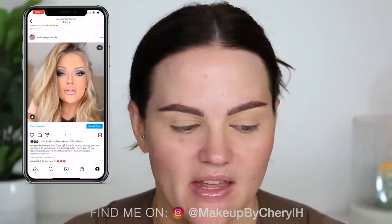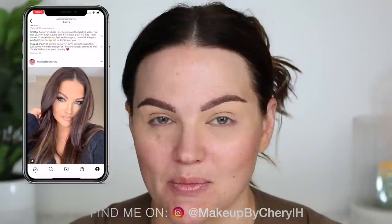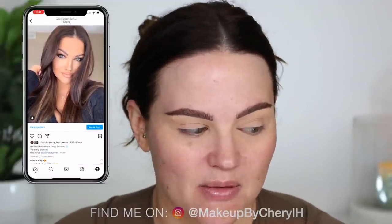Hey guys, welcome back to my channel. Today I'm doing a full face of trying new makeup — a bunch of things I picked up during the Sephora sale, as well as some things I got in PR. We're going to throw them on our face, play with them, and just have fun today. I don't know exactly what look I'm doing, but it'll probably be something pretty basic — you guys know my typical look — and I want to recreate it with some of these products and see how it compares.